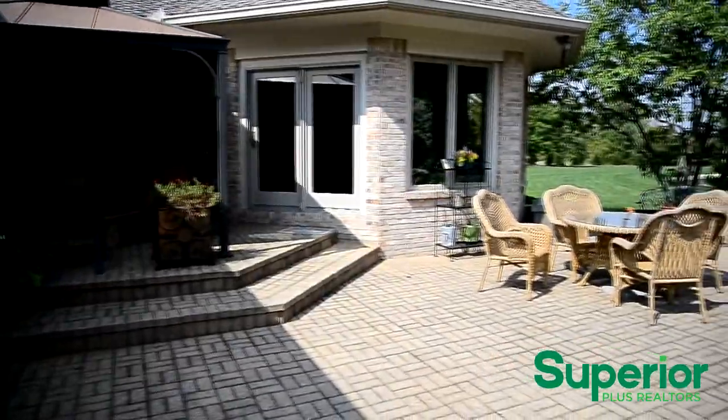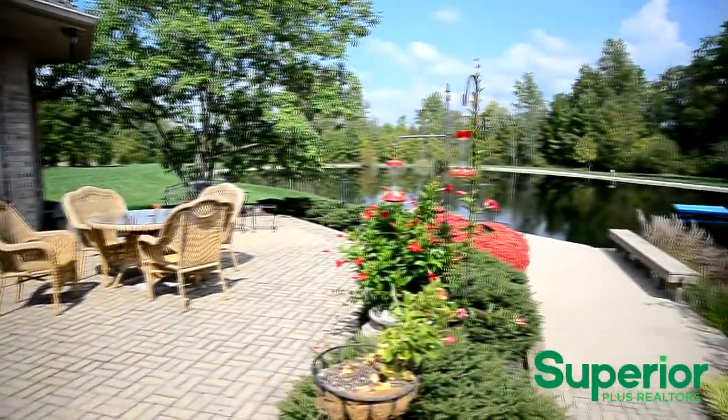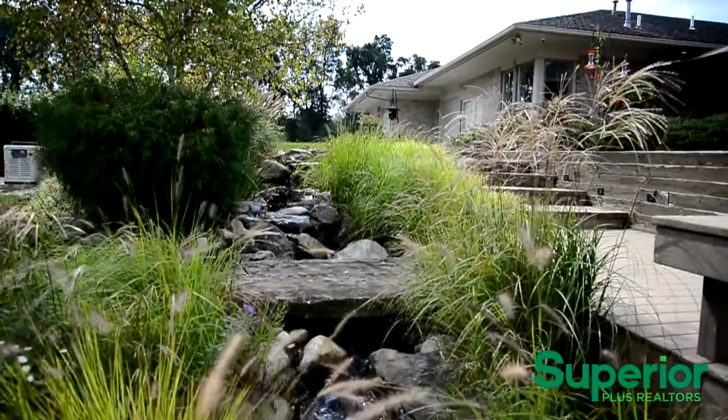The multi-level back patio is perfect for relaxing or hosting friends. It features a covered patio with a fire pit, a babbling brook, and a dock that overlooks the beach of a seven-tenths of an acre pond.